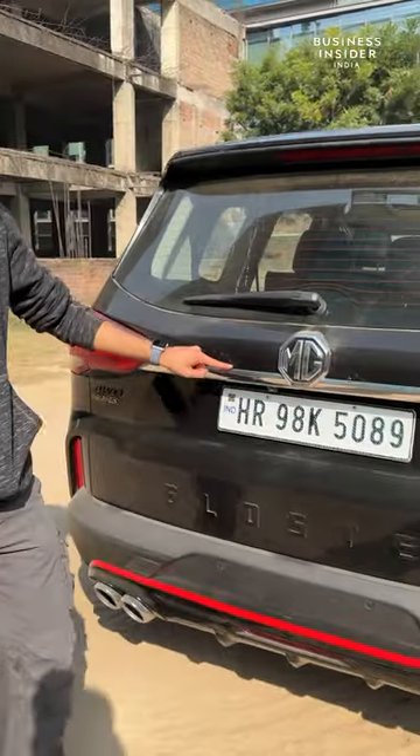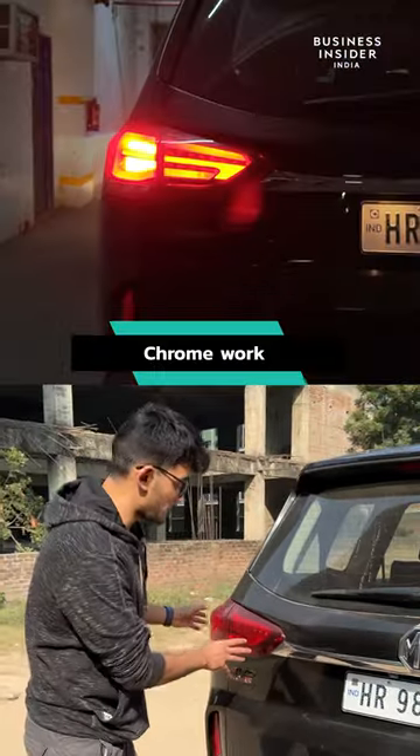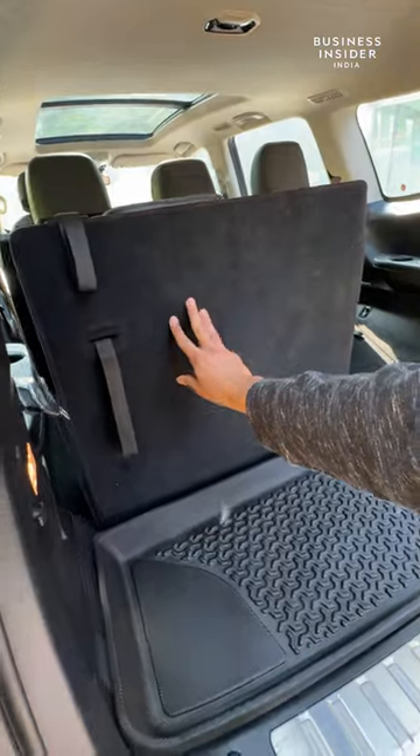On the back there is a chrome accent with the MG logo along with these really nice tail lamps as well. Massive boot space — and for that matter you can actually fold the seats here and get even more space once you do that.